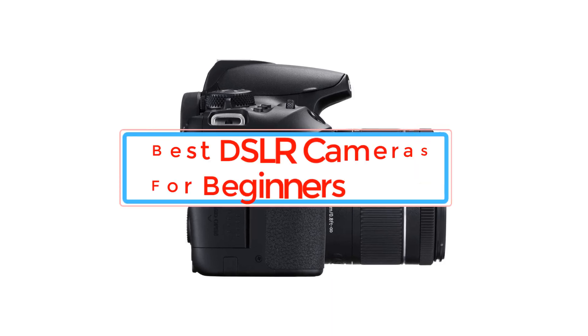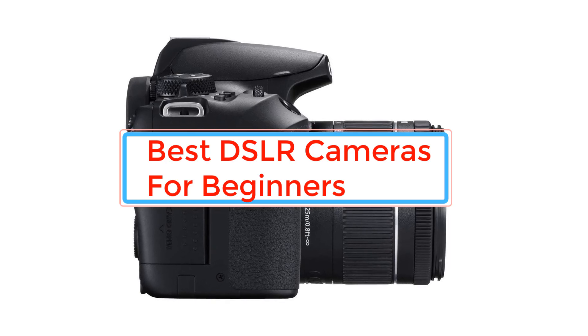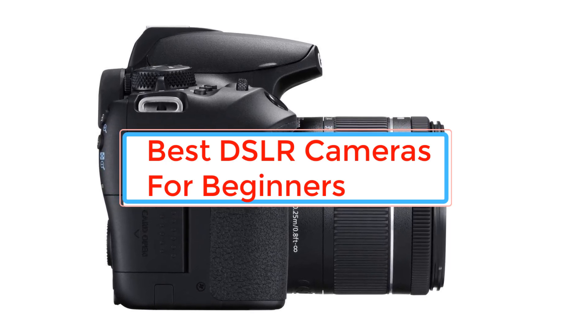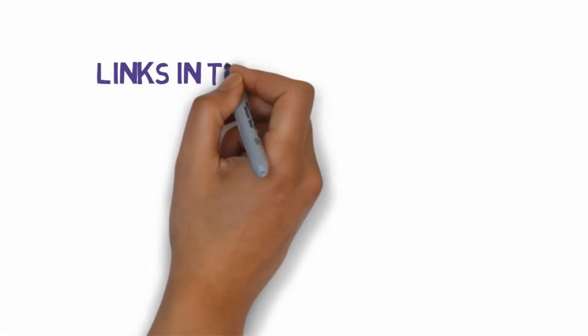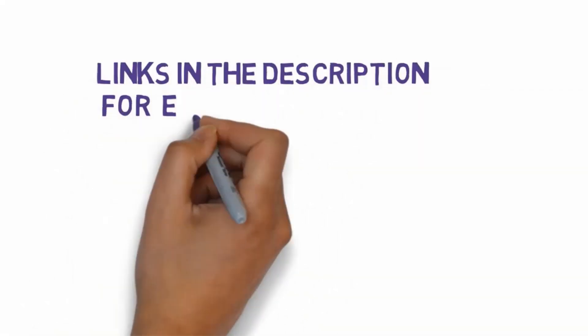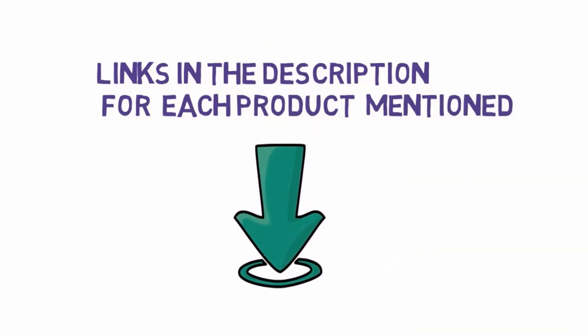Are you looking for the best DSLR cameras for beginners? In this video we will look at some of the best DSLR cameras for beginners. Before we get started, we have included links in the description, so make sure you check those out to see which one is in your budget range.